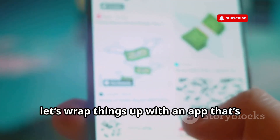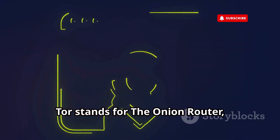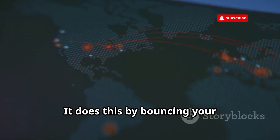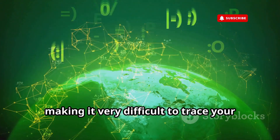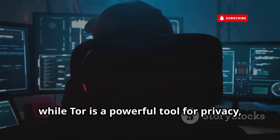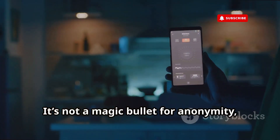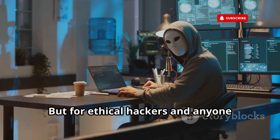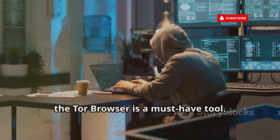Finally, let's wrap things up with an app that's all about privacy: the Tor Browser. Tor stands for the Onion Router, and it's designed to anonymize your internet traffic by bouncing your communications through a network of relays around the world, making it very difficult to trace your online activity back to you. While Tor is a powerful tool for privacy, it's important to understand its limitations — it's not a magic bullet for anonymity. But for ethical hackers and anyone concerned about online privacy, the Tor Browser is a must-have tool.